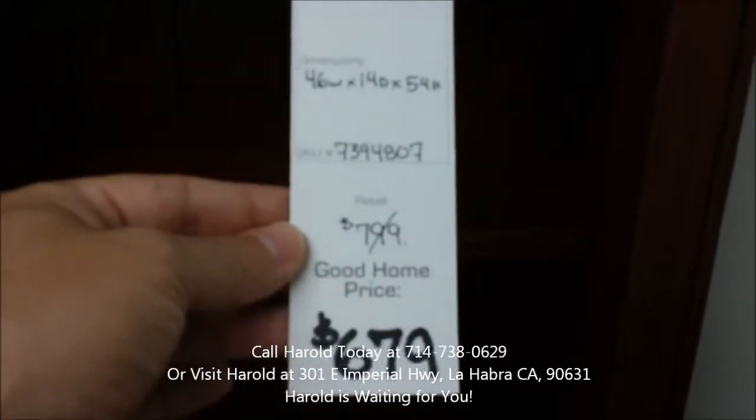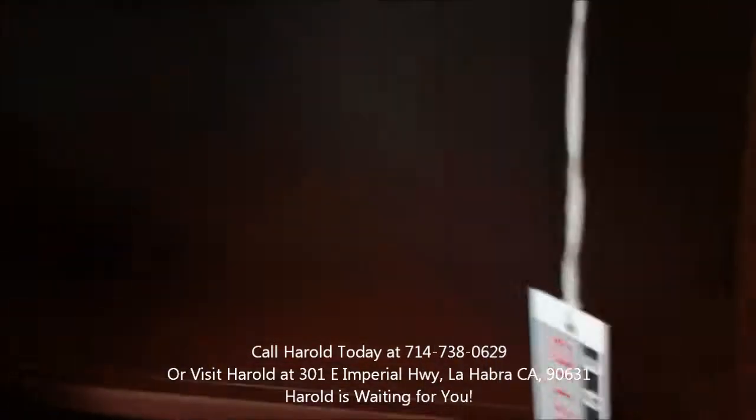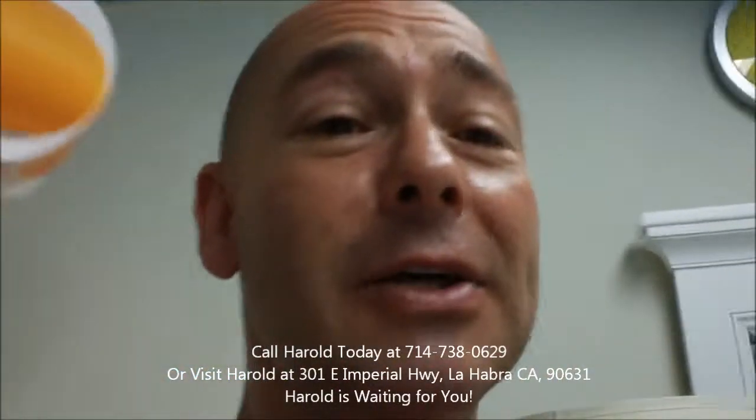It's on sale for $679. Beautiful piece there. Let's go have a look at what else we got.